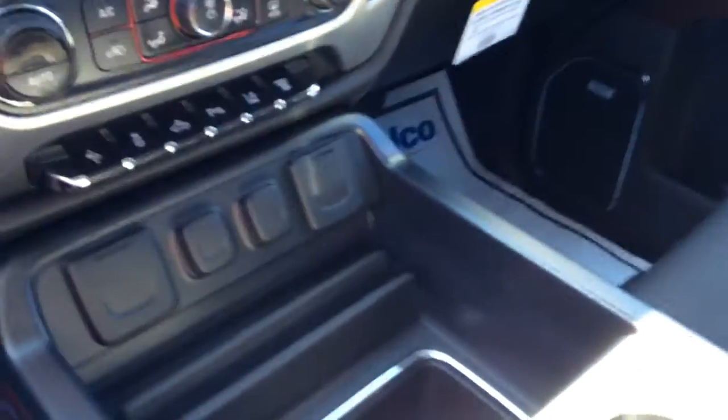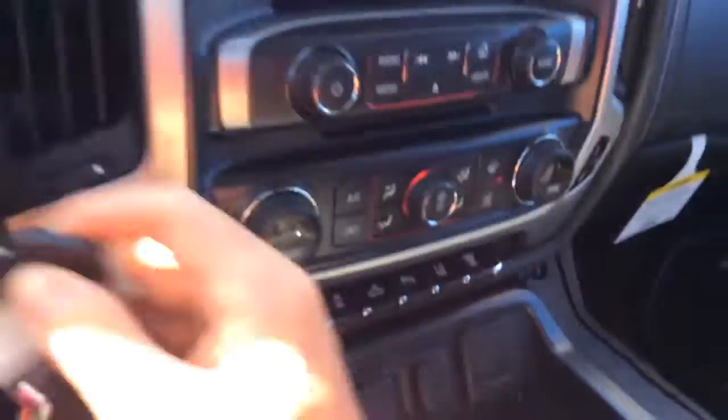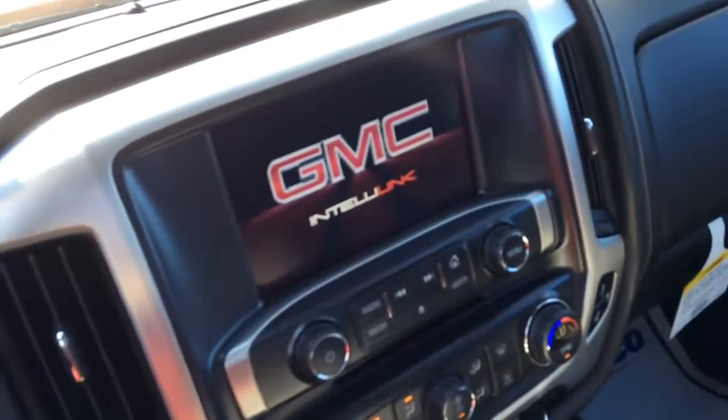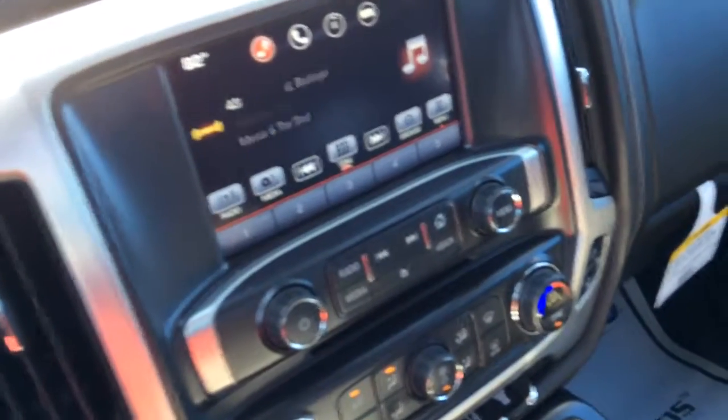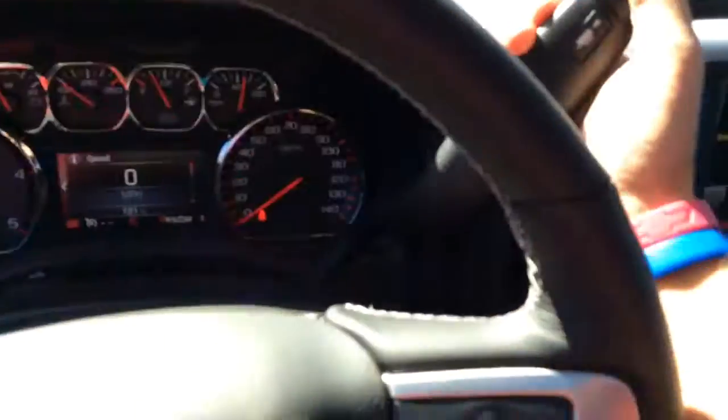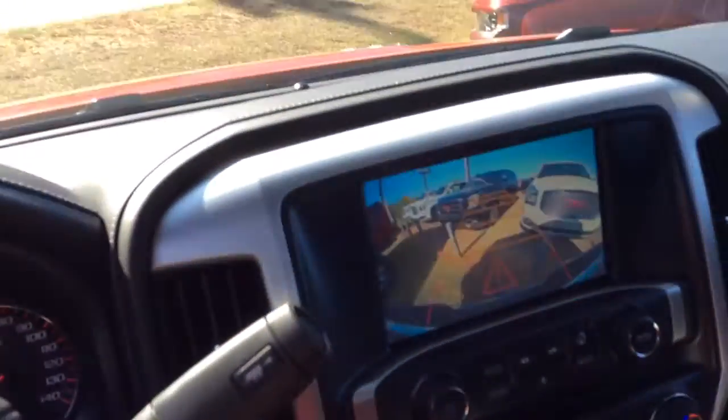As you can see you do have the 8 inch color touch display system. I will crank it up and show you what all that can do. It's equipped with navigation, GMC IntelliLink, Bluetooth, OnStar, and 4G LTE. And the backup camera as well — I'll put it in reverse and show you. There's the backup camera.